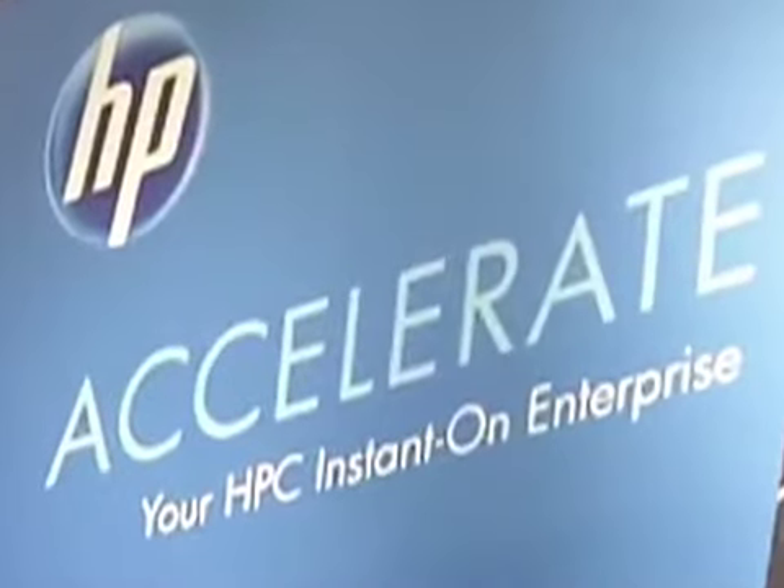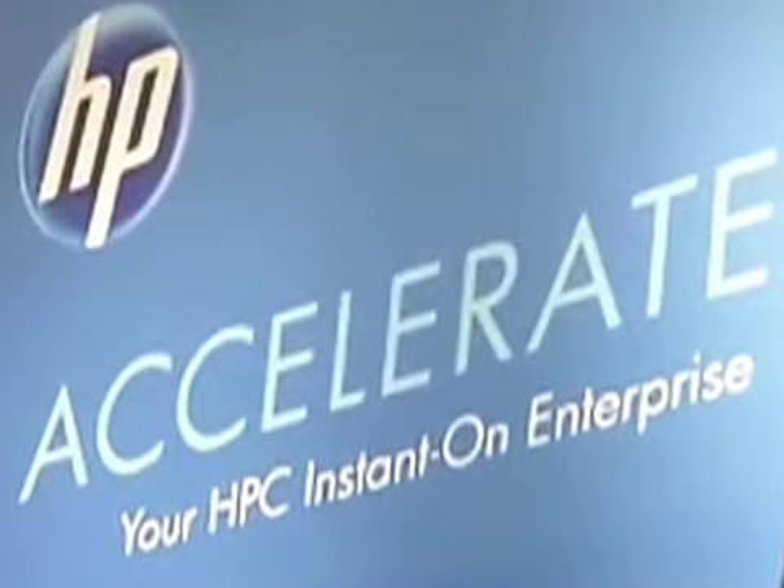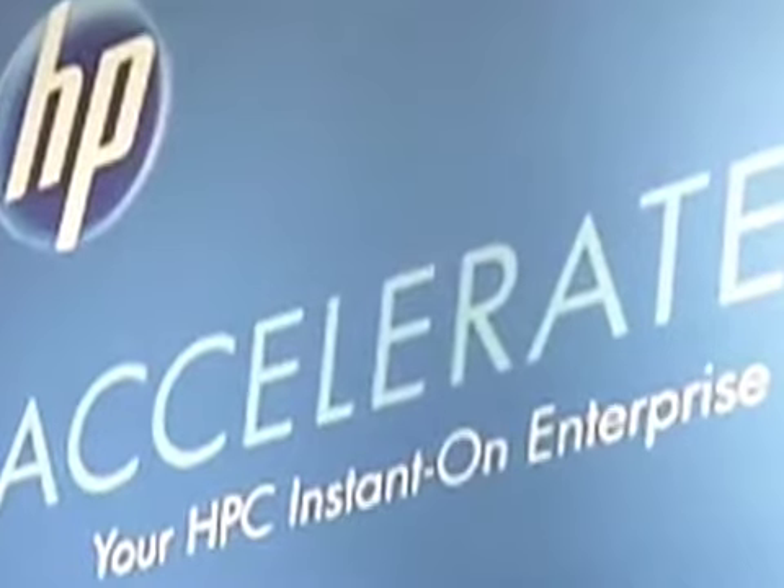All of this is part of what we call accelerating the HPC Instant On Enterprise. The Instant On Enterprise is really all about how our HPC customers can adapt quickly to change, how they can grow the performance of their systems to meet the needs of their leading-edge research, engineering, or analytics. Everybody here is talking about exascale, and we all want to be right out there in front as the leaders in developing the next generation of petascale systems leading to exascale.